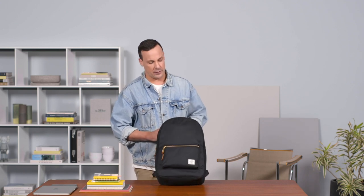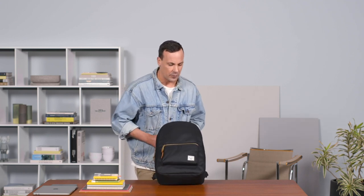Today we're going to be looking through the Settlement Backpack. It's certainly one of my favorite bags in the range and it's been in our line since 2010.